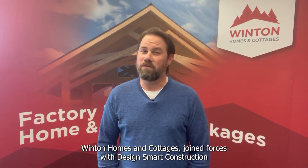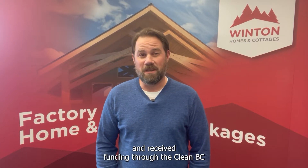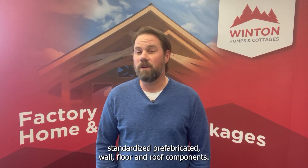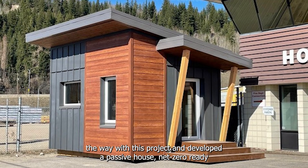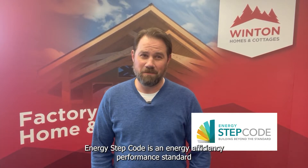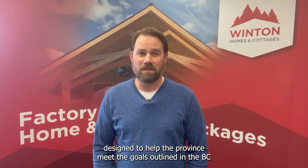Winton Homes and Cottages joined forces with DesignSmart Construction and received funding through the CleanBC Building Innovation Fund to model, engineer and develop standardized prefabricated wall, floor and roof components. We went all the way with this project and developed a passive house, net zero ready demo module that meets Step 5 of the BC Energy Step Code, an energy efficiency performance standard designed to help the province meet the goals outlined in the BC Climate Action Plan.